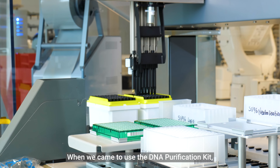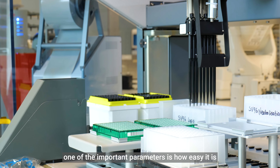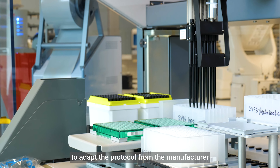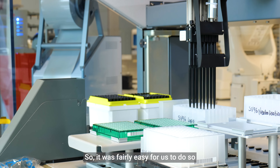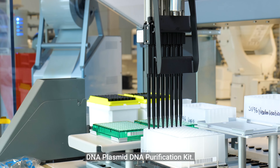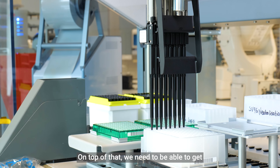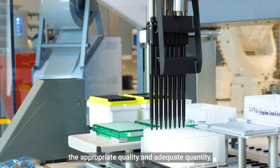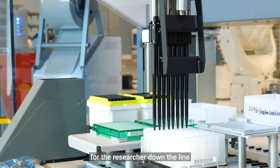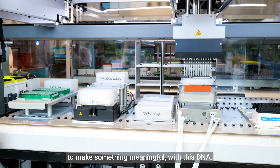When we came to use a DNA purification kit, one of the important parameters is how easily the protocol from the manufacturer can be adapted to our liquid handlers. It was fairly easy for us to do so for the Promega high-throughput plasmid DNA purification kit. On top of that, we need to be able to get the appropriate quality and adequate quantity for the researcher downstream to make something meaningful with this DNA.